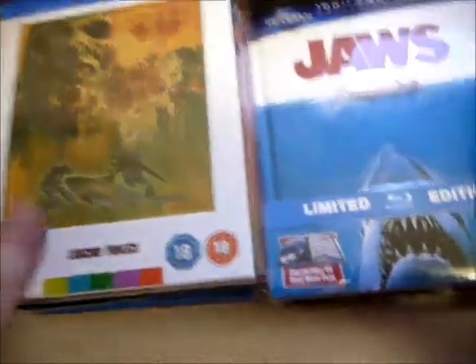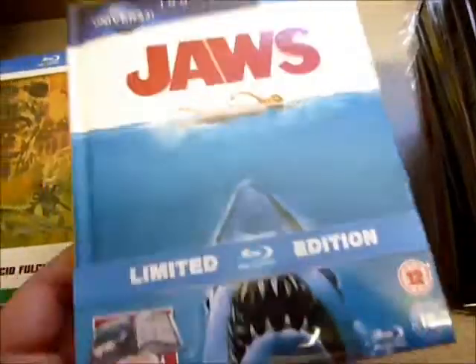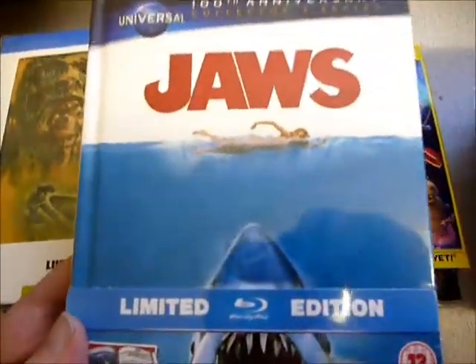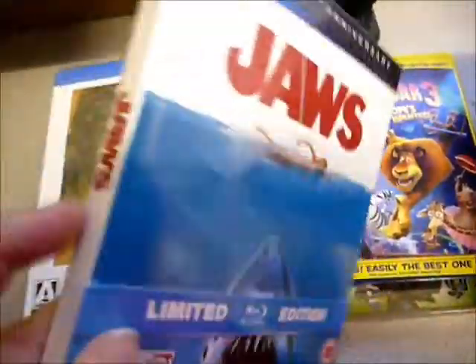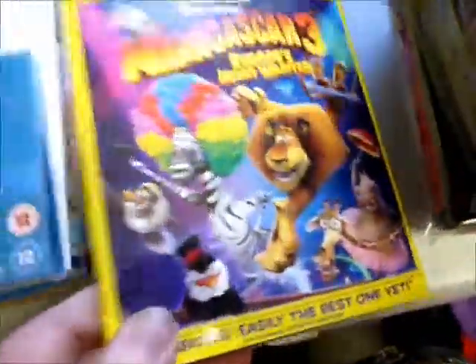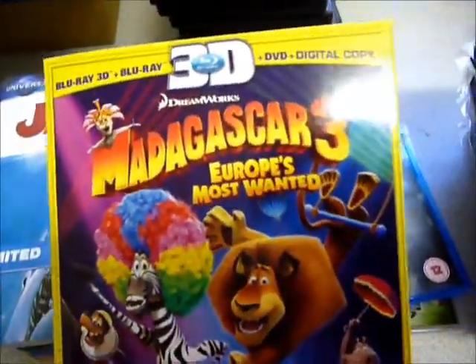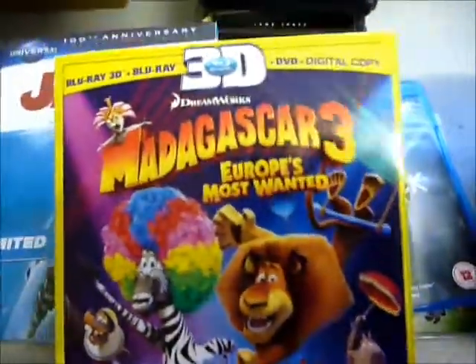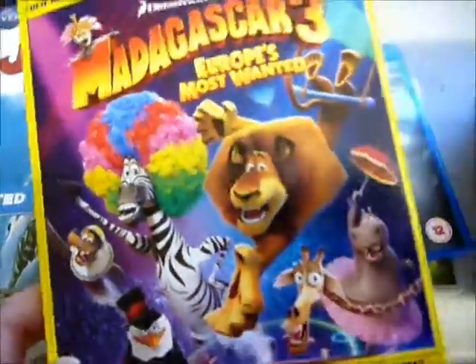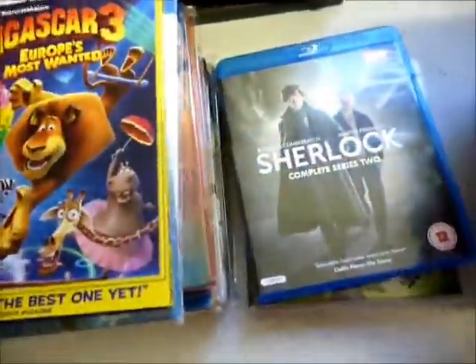On to regular Blu-rays, nearly finished now. First is the GI Joe digibook — I didn't get this last time because it was about 20 pounds on Amazon, but Play.com had it for 10.99, so that was a good deal. I've kept it sealed as I have the steelbook at the moment. Also just got Madagascar 3 from Amazon.com — it's not out here until around February. It's the 3D/2D Blu-ray edition plus DVD and digital copy. I got it for about 10 quid with a voucher, which is a bargain, especially for 3D.